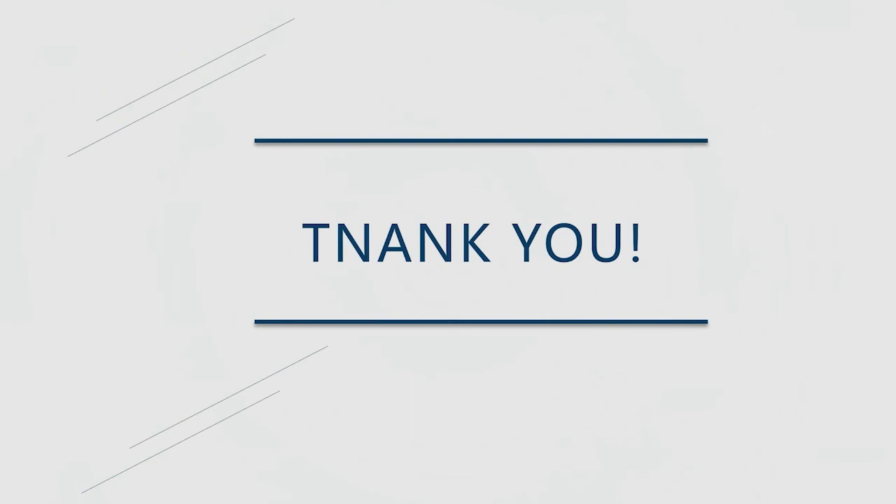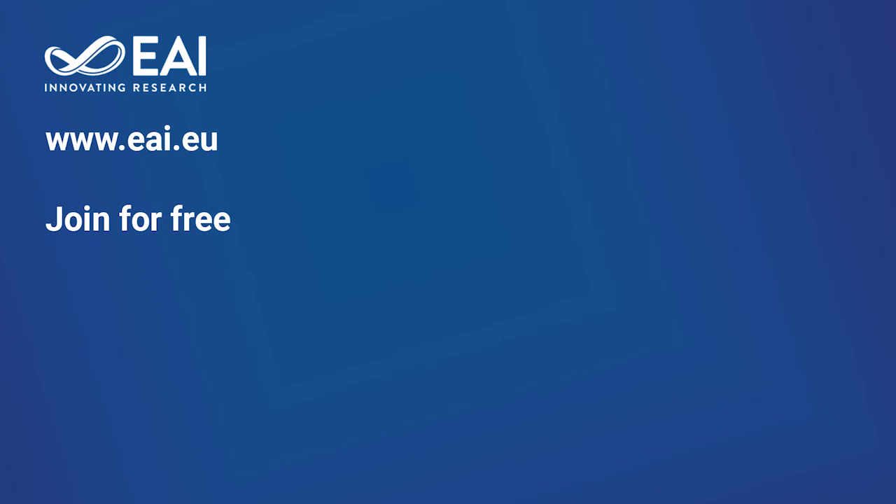The above is the general content of the article. Thank you for your attention.